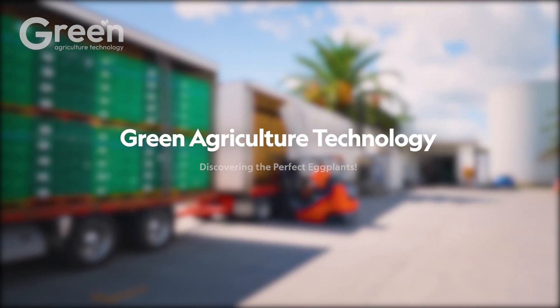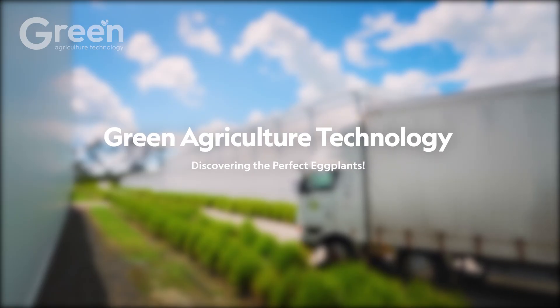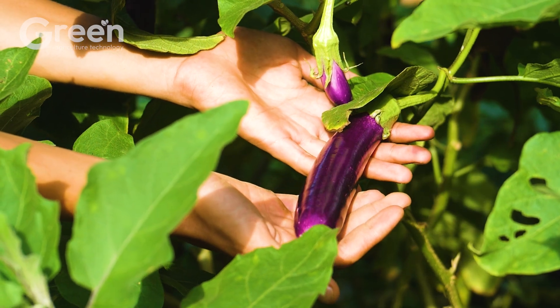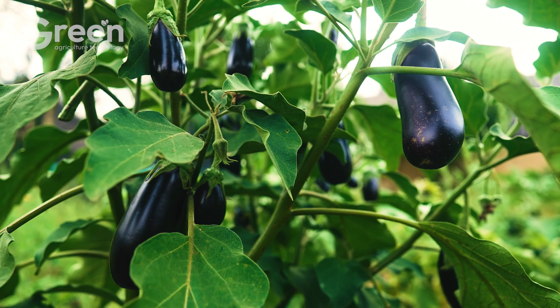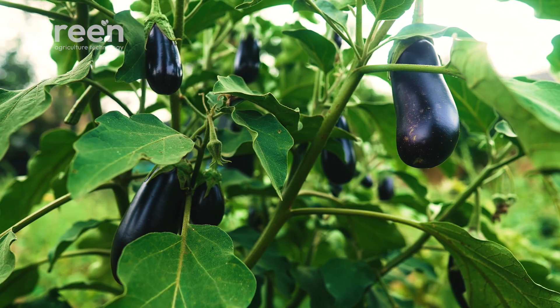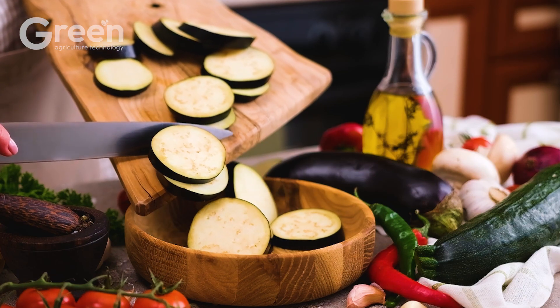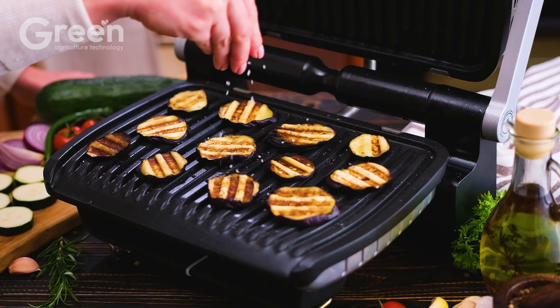Green Agriculture Technology — Discovering the Perfect Eggplants. Eggplants are not only a rich source of nutrients for the body, but also a familiar ingredient in many delicious dishes. Have you ever wondered how these seemingly simple eggplants have become an indispensable part of cuisine in daily life?